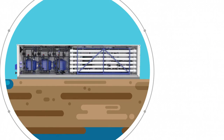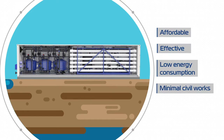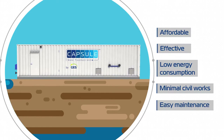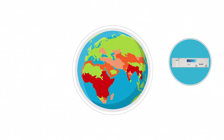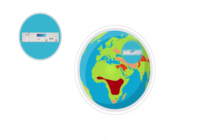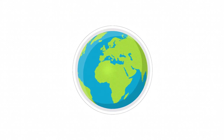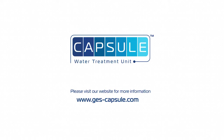Capsule benefits include affordability, effectivity, low energy consumption, minimal civil works, and easy maintenance. Capsule is an easy, fast, and economic system, turning it into the optimal water supply solution for drinking, agriculture, and industry. Get in touch for further information on the Capsule water desalination solution.